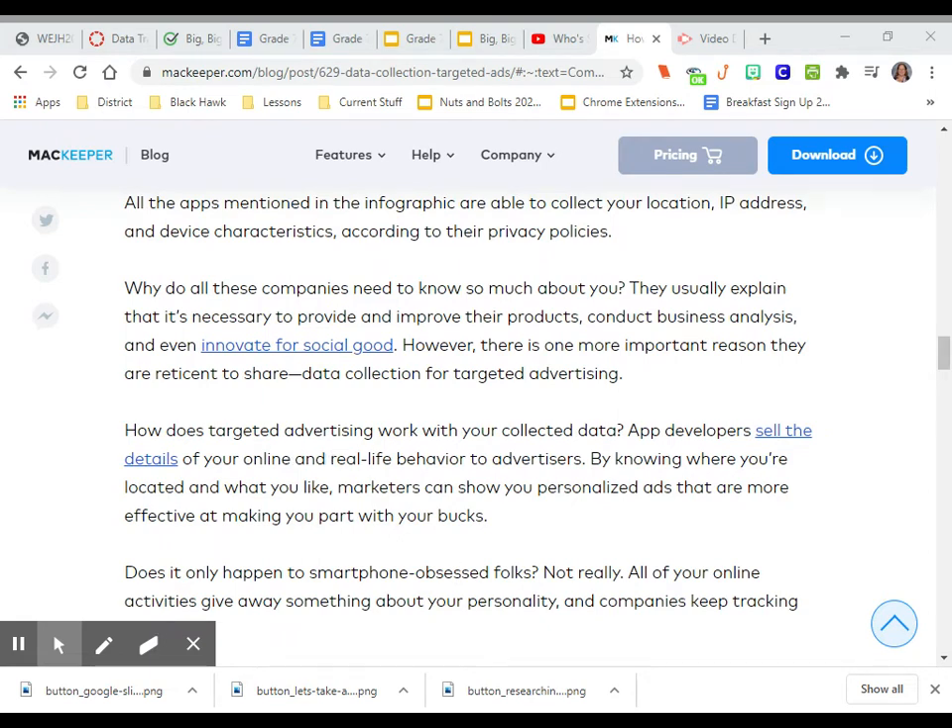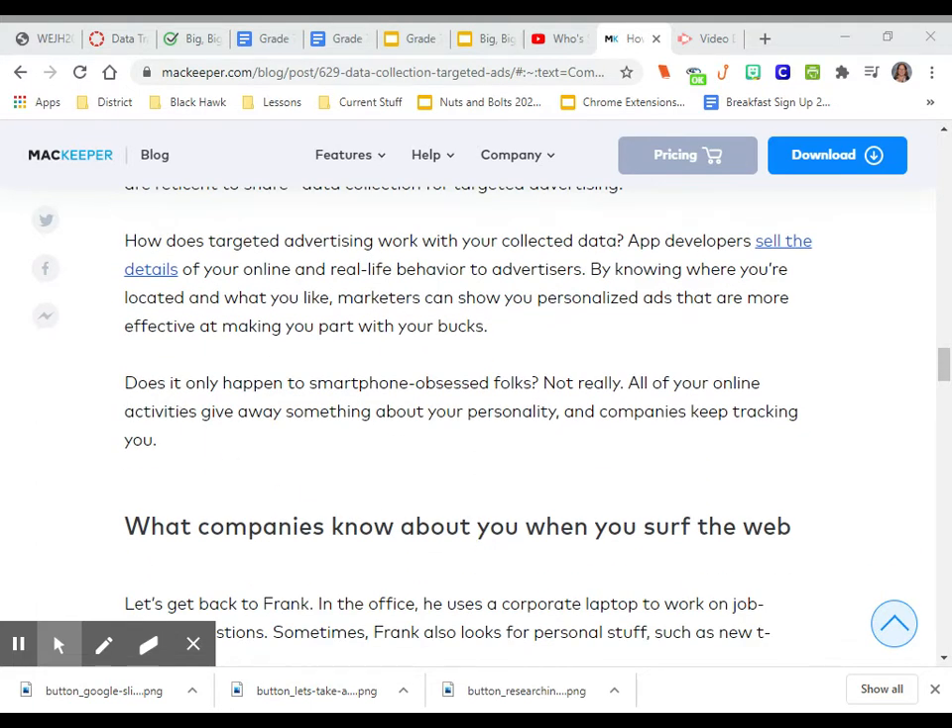How does targeted advertising work with your collected data? App developers sell the details of your online and real-life behavior to advertisers. By knowing where you're located and what you like, marketers can show you personalized ads that are more effective at making you part with your bucks. This doesn't only happen to smartphone-obsessed folks — all of your online activities give away something about your personality, and companies keep tracking you even when you're on a computer, a tablet, a smart TV, or a gaming system.